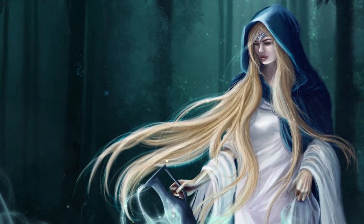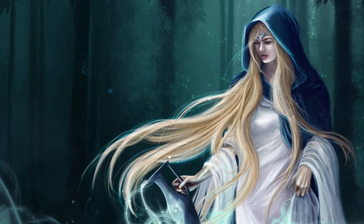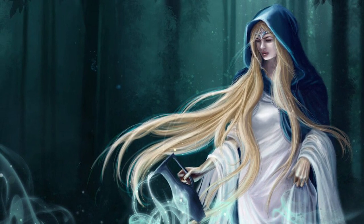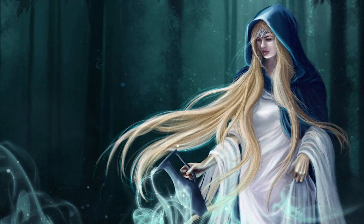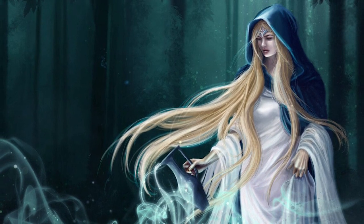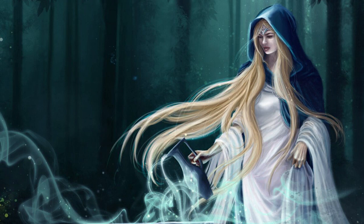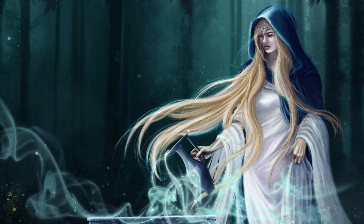The phial that Galadriel gave to Frodo in The Fellowship of the Ring is a very interesting artifact that warrants some further exploration. It is called the Light of Eärendil, and if you've only seen the movies, that may not mean too much to you, but for Silmarillion readers, this is quite the bombshell, even in the books.